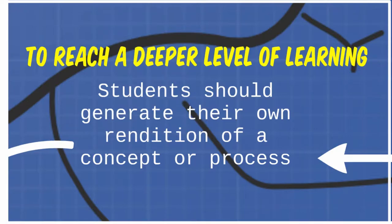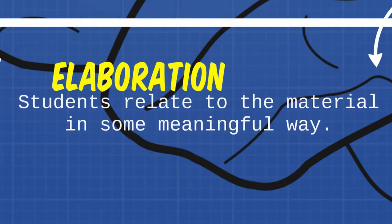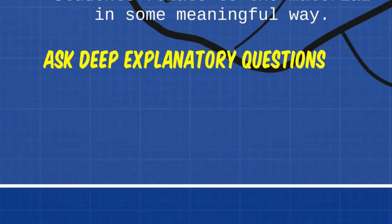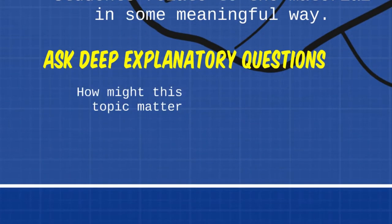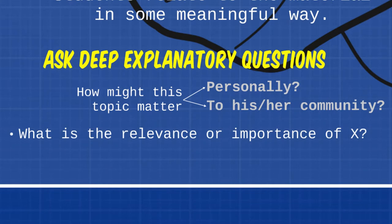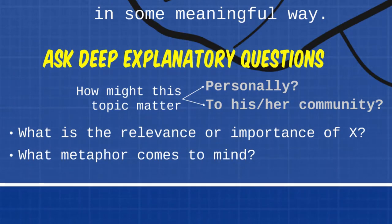Next, if we can move our students in the direction of elaboration, we ask them to relate to the material in some meaningful way. The best way to foster elaboration is to ask a deep explanatory question about the material. It's also worth asking how this topic might matter to the student personally or to his or her community. Or at a fundamental level, you can ask: what is the relevance or importance of X? Another powerful way to have students elaborate upon their understanding is to ask students to find an apt metaphor that gets at additional layers of meaning.